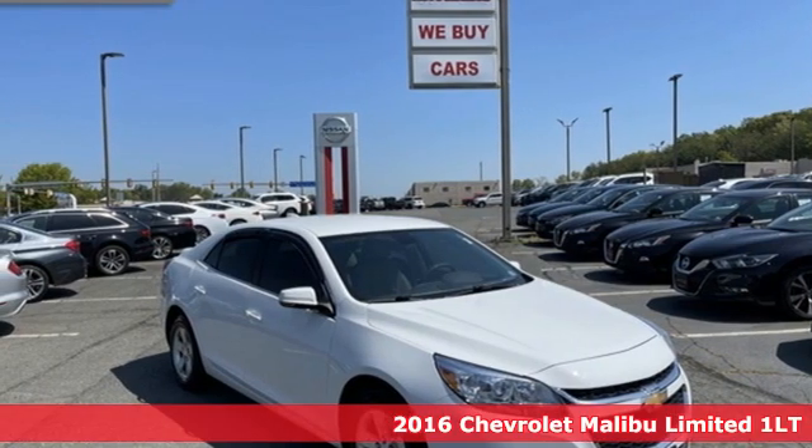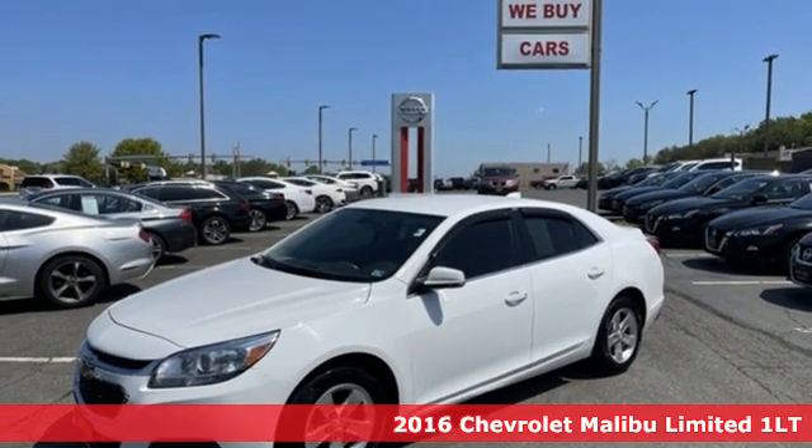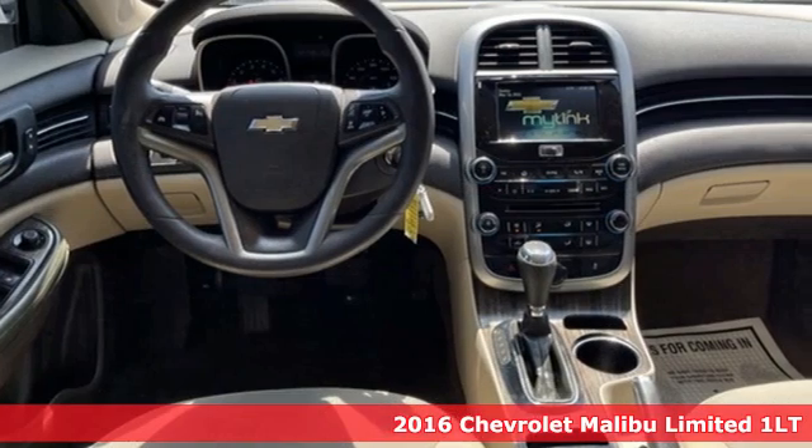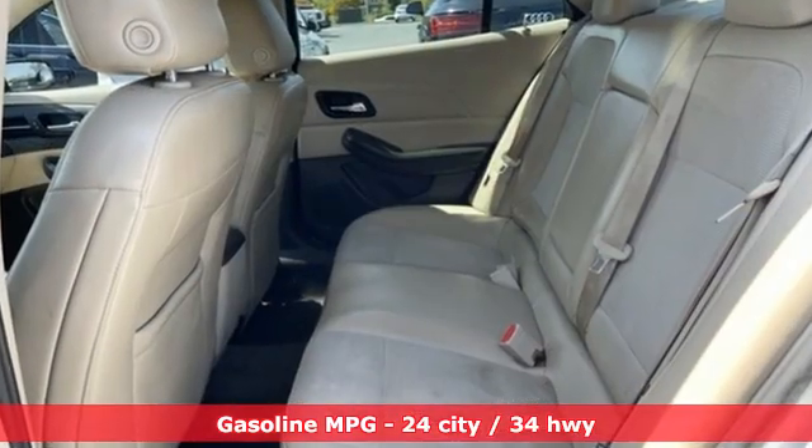It's a 2016 Chevrolet Malibu Limited. Smart and alluring, it'll impress you with its safety measures, fuel efficiency, and overall performance. And with features like these, every drive is a pleasure.